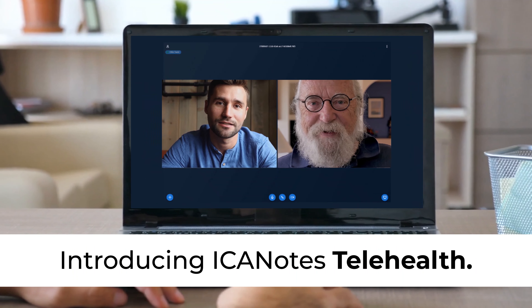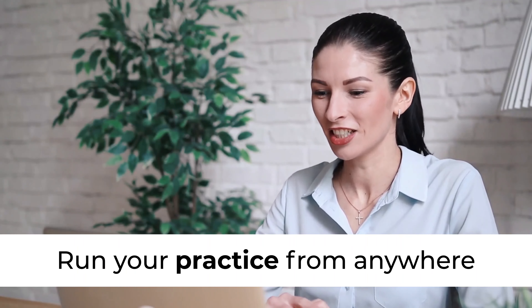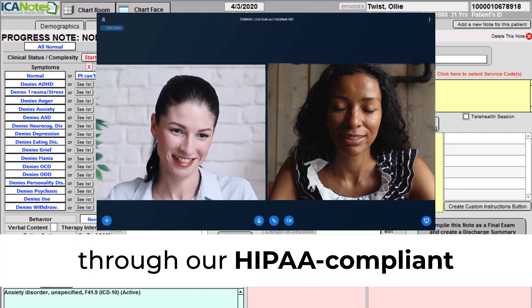Introducing Iconotes Telehealth. Run your practice from anywhere through our HIPAA-compliant telehealth solution.